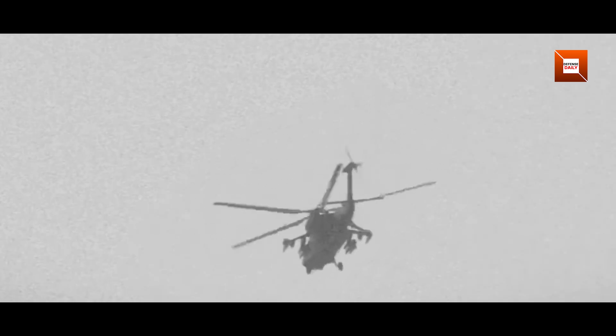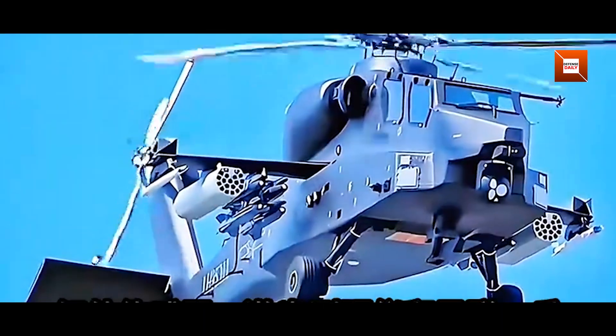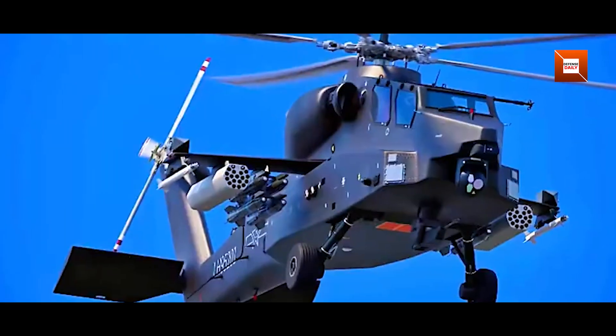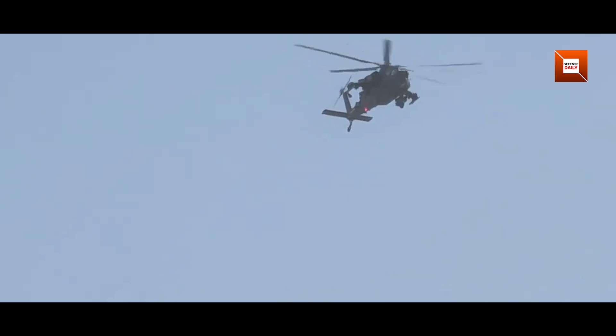Unconfirmed accounts suggest that the Z21 may enter limited production within two to three years. In the longer term, this helicopter could form the backbone of China's Army aviation for heavy lift strike missions. There is also potential for maritime variants to serve with the People's Liberation Army Navy Marine Corps aboard amphibious assault ships. As Chinese engine technology continues to improve, the Z21 may evolve into an even more capable platform with extended range and higher payloads.